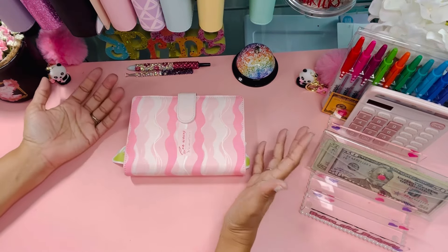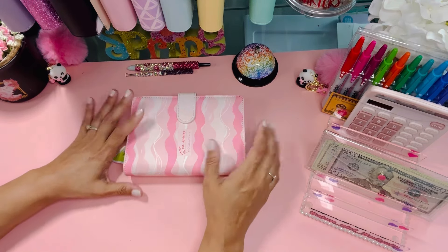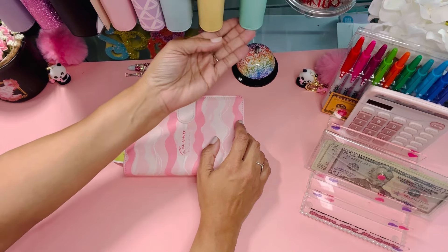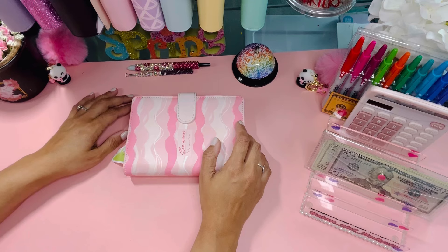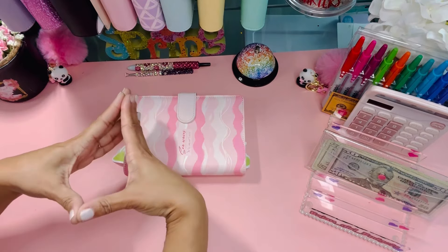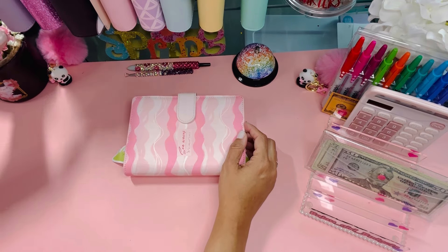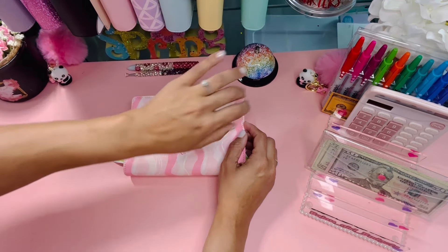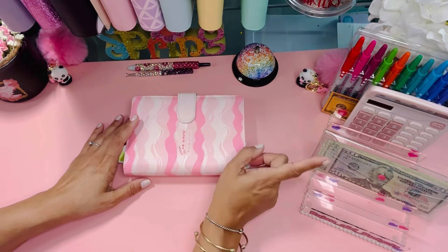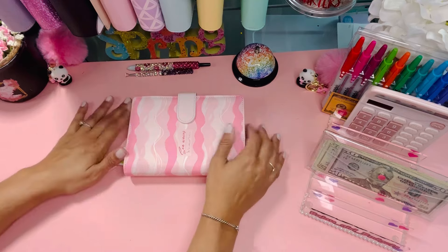Drop a comment down below and let me know how it's going. If you have any questions feel free to ask — I'm trying to catch up on comments, it is out of control. Someone asked about my binders; you can see them on the shelf, which is part of an old desk from Office Depot. I'll leave a link to a similar shelf option down below.